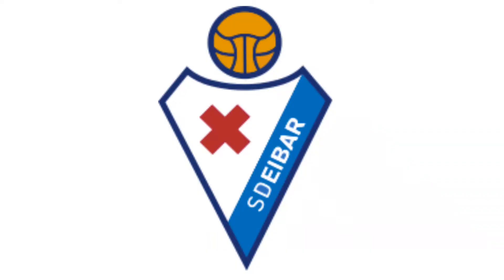The stadium, the jersey, and the logo. Starting with the logo, the team's logo kind of looks like an arrow pointing down. Inside the logo it is white, except for a blue banner on the left side with the club's name, S.D. Eibar, and a red X near the middle that comes from the city's coat of arms. Lastly, on top of the logo, it has an old-fashioned soccer ball.